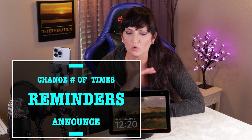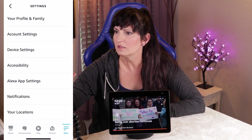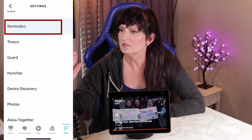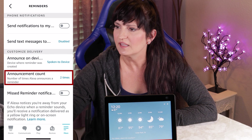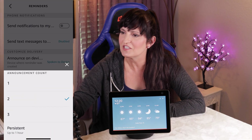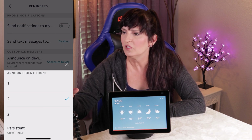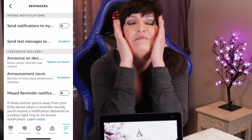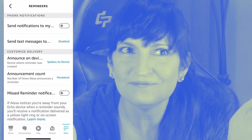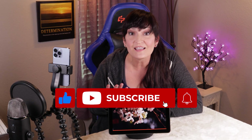Let me also show you how to have the reminder announce only once instead of twice. Go to More, Settings, Reminders. Under Customize Delivery, it says Announcement Count. Click that and you can change it — yours is probably set on two, which is the default. I changed mine to one; you can also do three or persistent. Can you imagine the reminder going off for an hour? If you like this video, give it a thumbs up, and if you want to see more videos like this, hit subscribe. Thank you so much for watching — I'll see you in the next video.